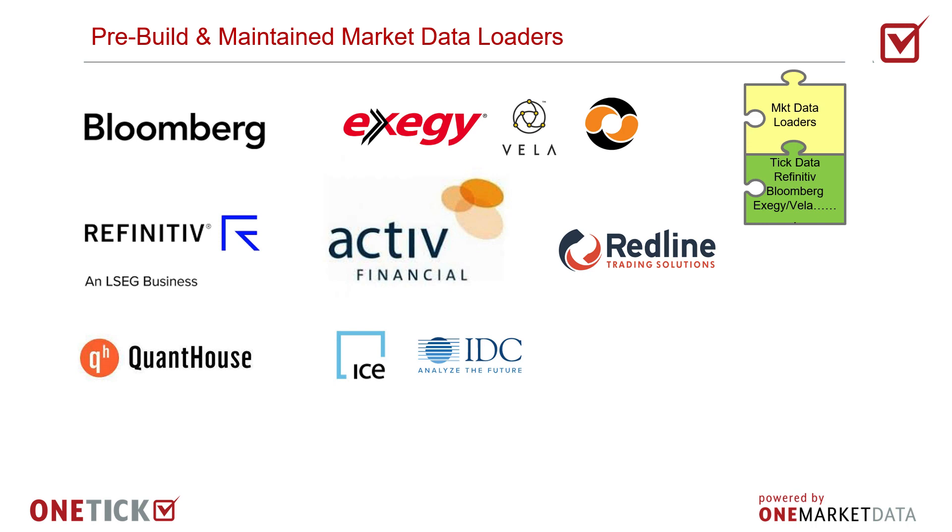The most common are Bloomberg B-Pipe and Refinitiv RFA OMM. We will supply collectors for Active, CTS, CQS, ICE, IDC, PlusFeed, Fin, Lime, Citrius, Moex, Opera, QuantHouse, Redline, Spryware, SR Labs, and Wombat Vela.